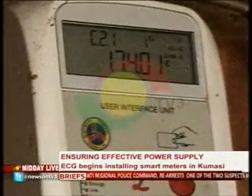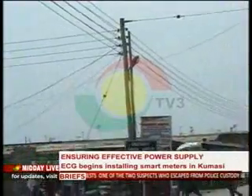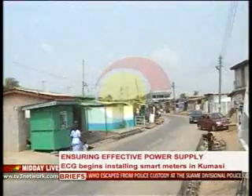Under the project, the Electricity Company of Ghana would be providing scratch cards that can be bought from vendors anywhere. This is expected to improve service efficiency and increase the company's cash flow.